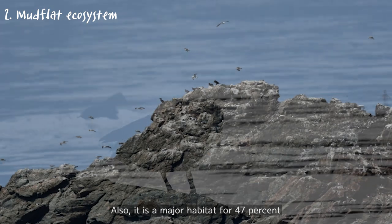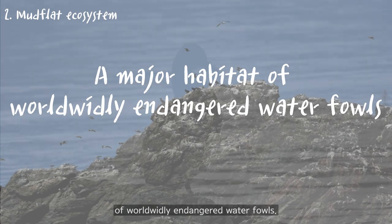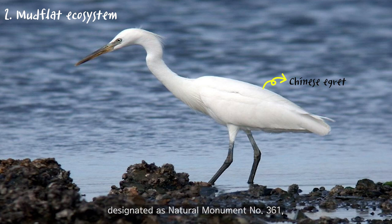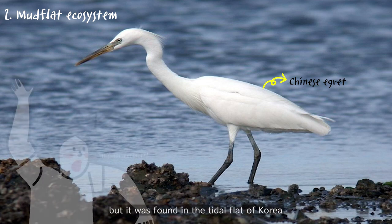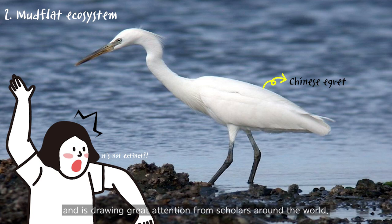The tidal flat is also a major habitat for 47% of the world's widely endangered waterfowls. In particular, the Chinese egret, designated as Natural Monument No. 361, was once known to be extinct, but it was found in the tidal flat of Korea and is drawing great attention from scholars around the world.